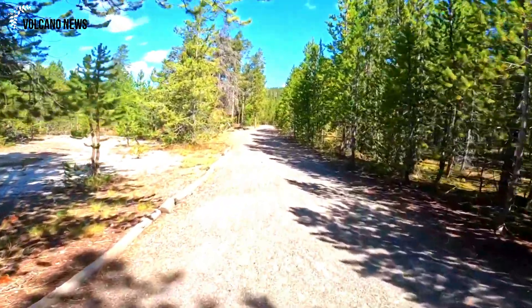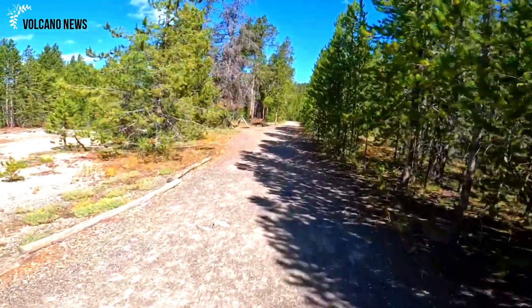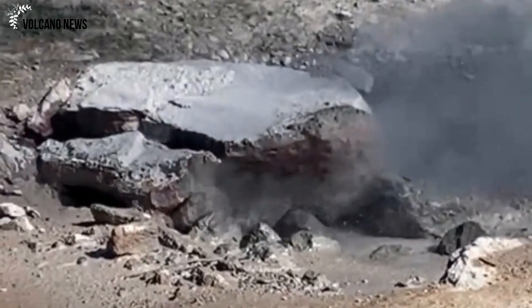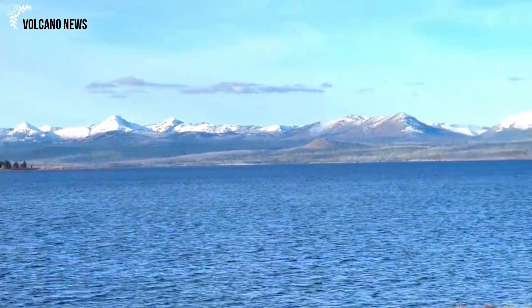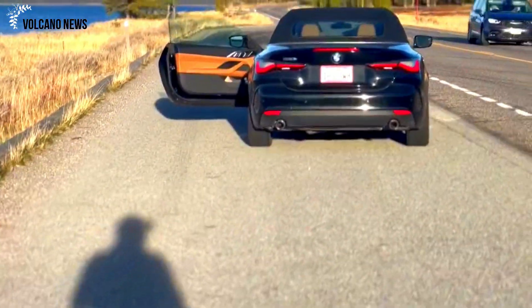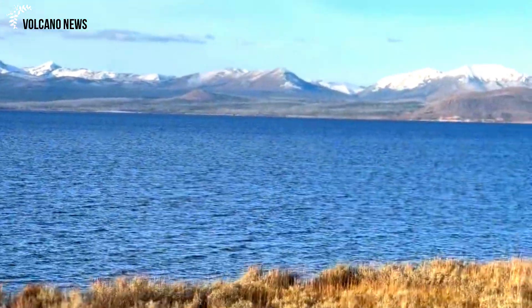Land movement in Yellowstone National Park is dynamic, changing from year to year and even season to season. Although subsidence of the caldera has been dominant since 2016, at some point it will increase again, as happened in 2004 to 2009 and 2014 to 2015. It's all part of the rise and fall of one of the largest magmatic and hydrothermal systems on Earth.